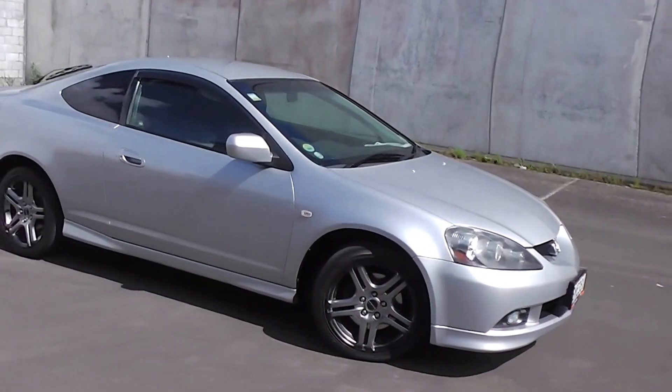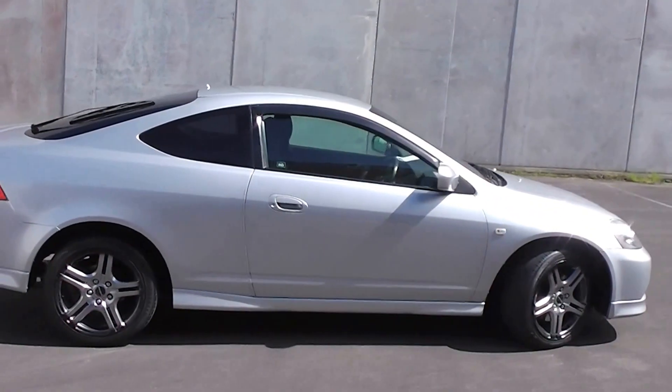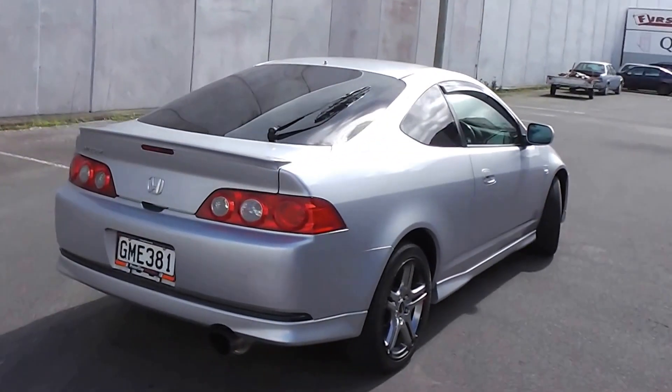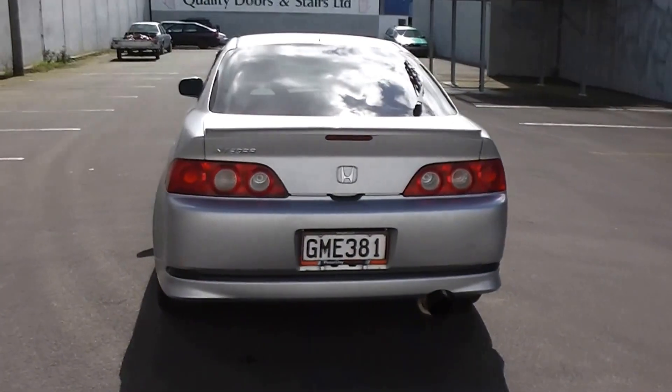Hi, Peter Day here. What a great looking car — this 2005 Honda Integra Type S two-door coupe. It's travelled 169,000 kilometres. It was sold four years ago by us and we've just traded it back in from the previous owner, and they've looked after it extremely well.